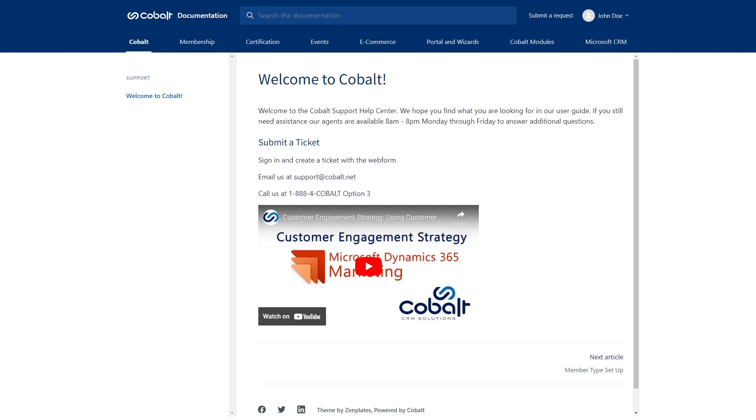To submit a ticket there are three different options for you to choose from. You can send an email at support@cobalt.net or call us at 1-888-4COBALT option 3. Or you can log into your account at support.cobalt.net and click submit a request.